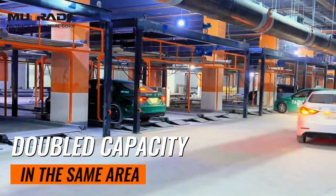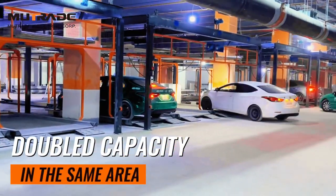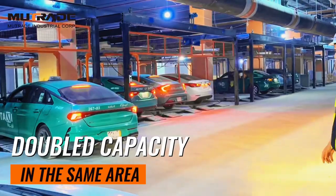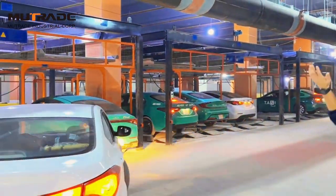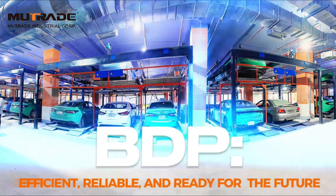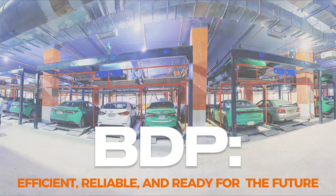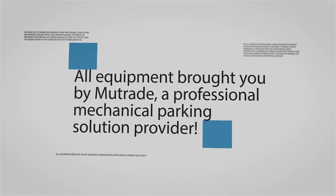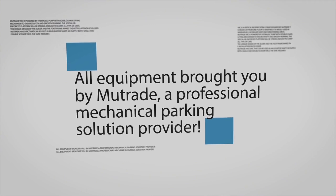Our innovative approach to space optimization and automation not only meets current demands, but also prepares this complex for future growth. With Mutrate, urban parking becomes smarter, more efficient, and more reliable. Join us in revolutionizing urban parking with the Mutrate BDP system — contact us today to learn more about our innovative solutions.